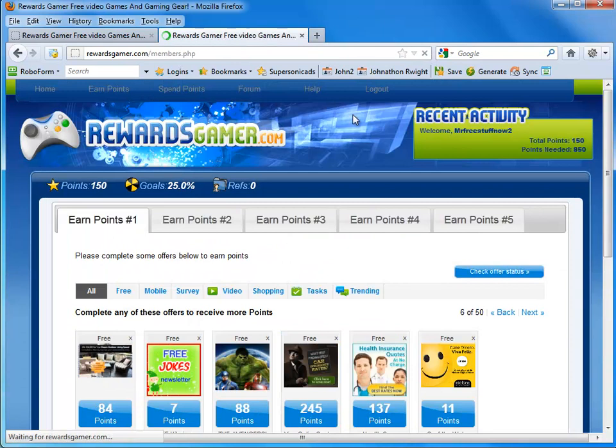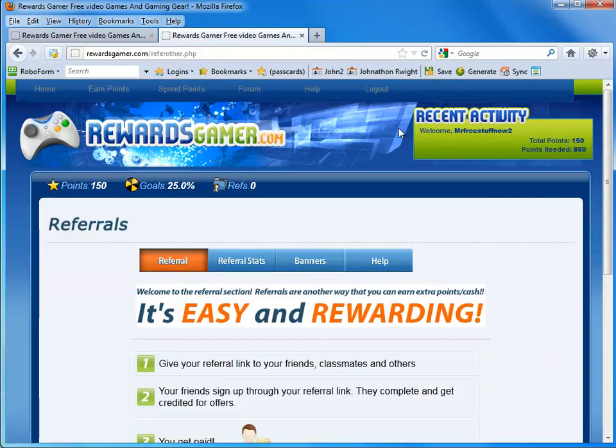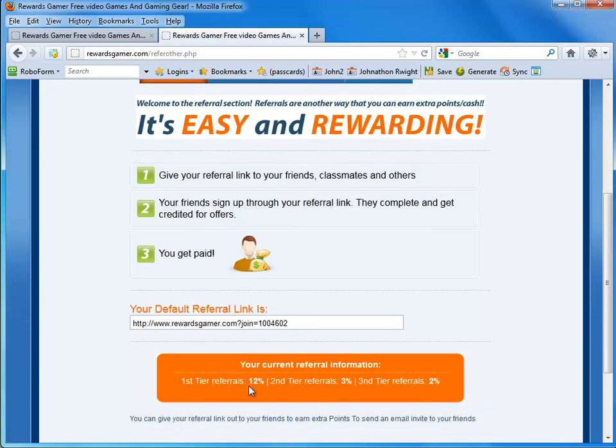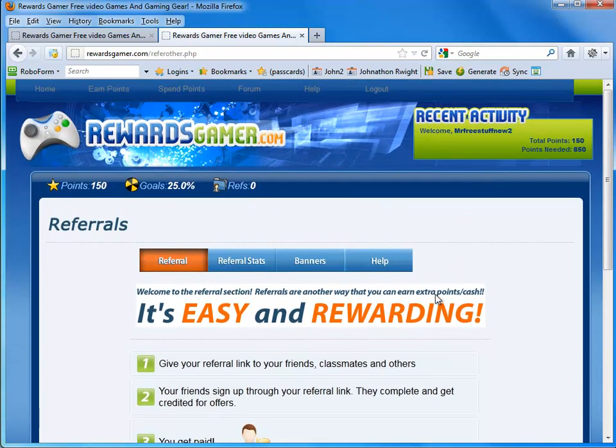Let's go back to the homepage. What's really cool about this website is they show you what your goal is and how far you are into your goal — that's pretty awesome. They also have a really good referral system with three tiers: 12%, 3%, and 2%. As you refer more people, you get a better percentage.